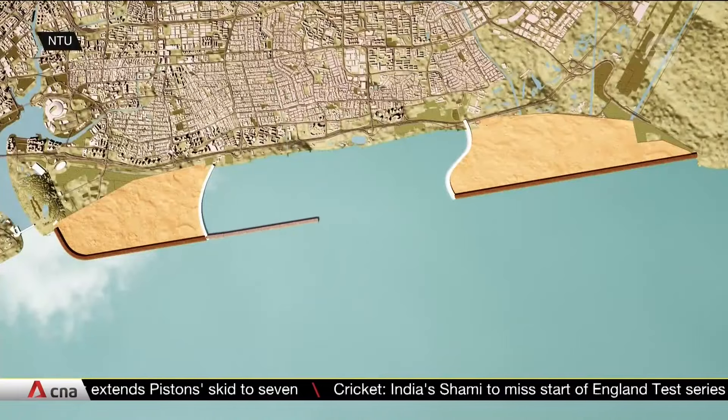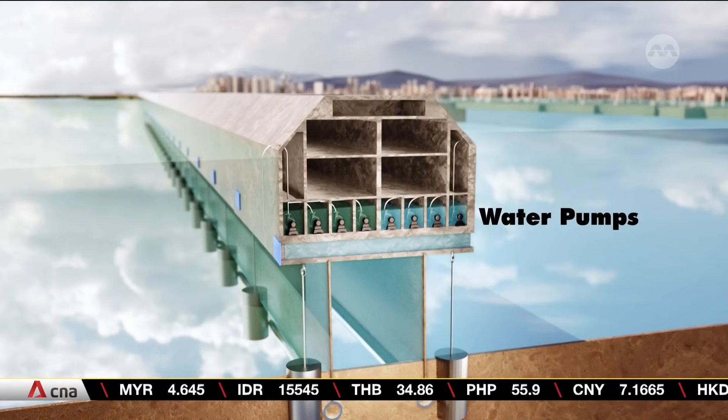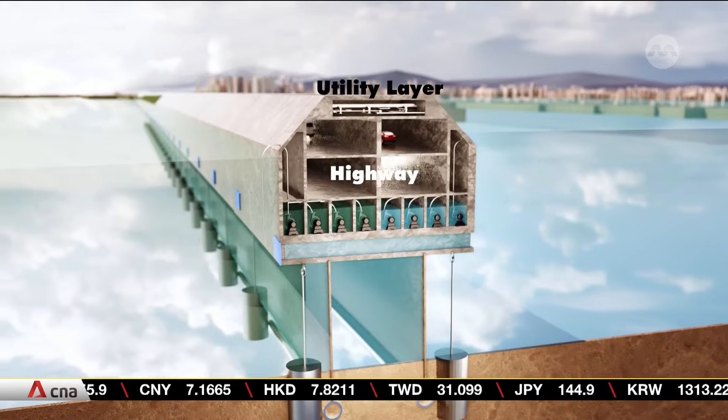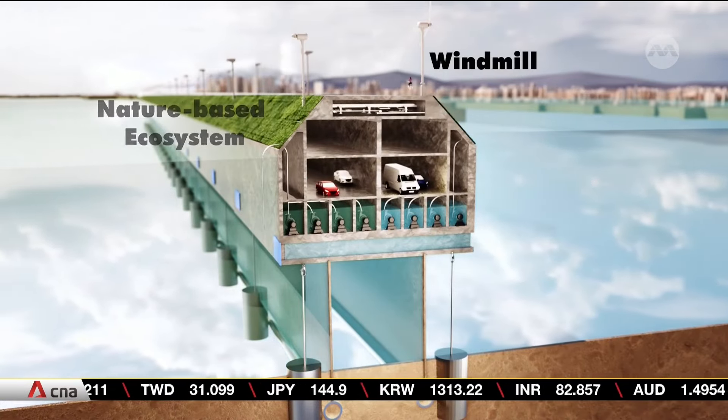We will be able to build this wall using membranes, and so the membrane will serve as a function to separate water. And on top, you still can have a concrete block, and this concrete block can also be used for other functions. For example, inside the concrete block, you can use it for a highway. And on top of the concrete block, you can still have your beach, still have your slope for your intertidal zone.